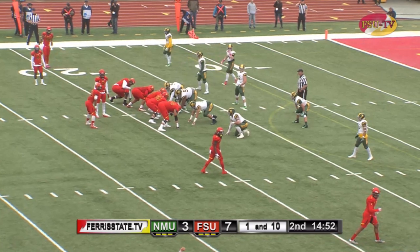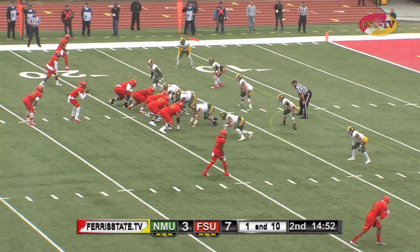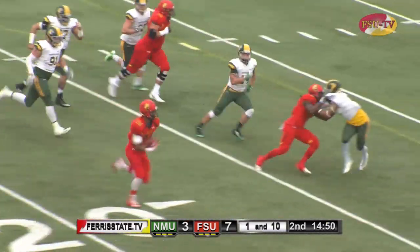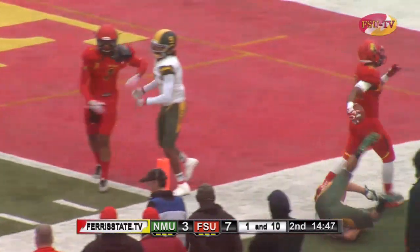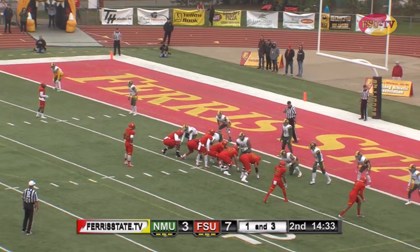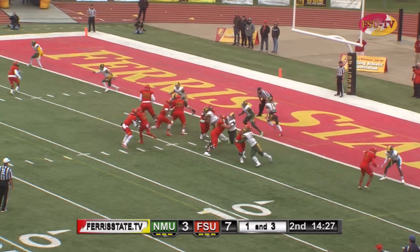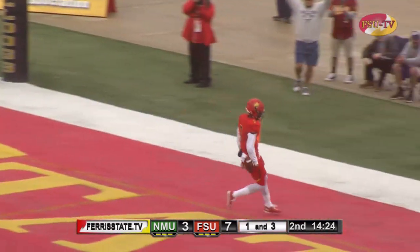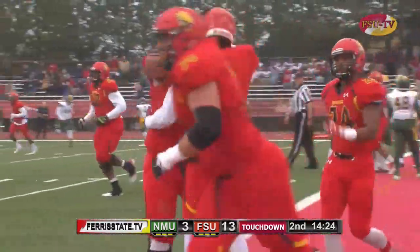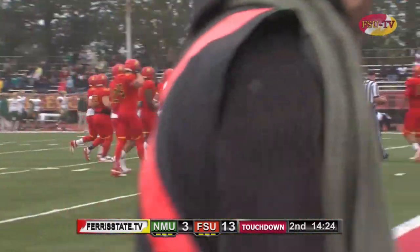First down and 10 from the Wildcat 18-yard line, early in the second quarter. Bulldogs trying to build on a 7-3 lead over Northern Michigan. Wildcats showing blitz — Bulldogs run the option, Jahan Brown on the pitch, inside the 10, out of bounds down inside the five. Brown and Bell in the backfield — Heinz in motion and Reggie on the keeper into the end zone — touchdown Bulldogs! Heinz in motion opened everything up and Reggie high-stepped his way in for his second touchdown of the game.